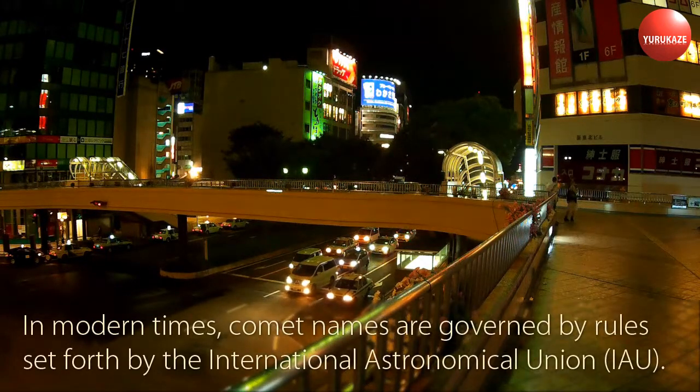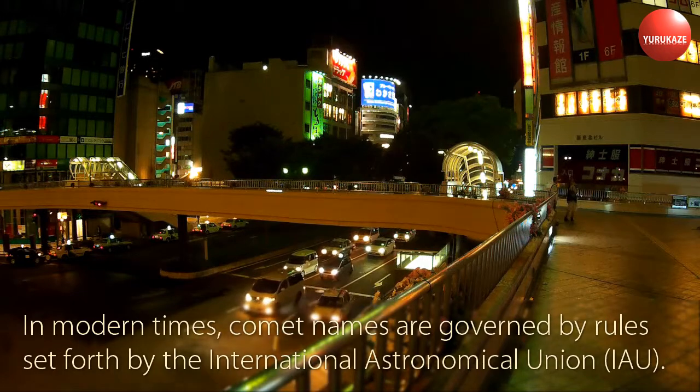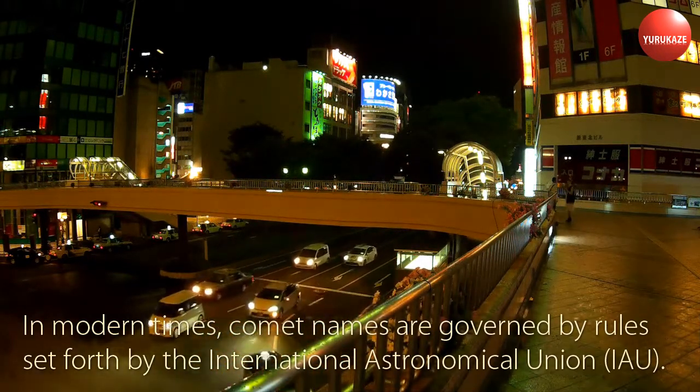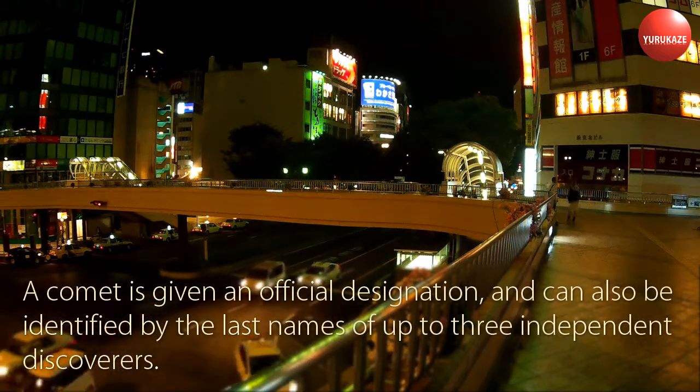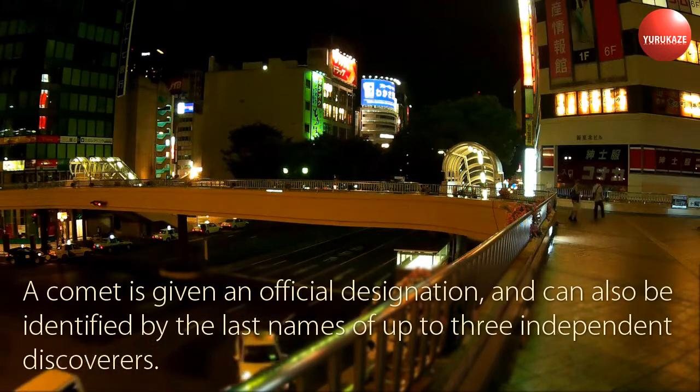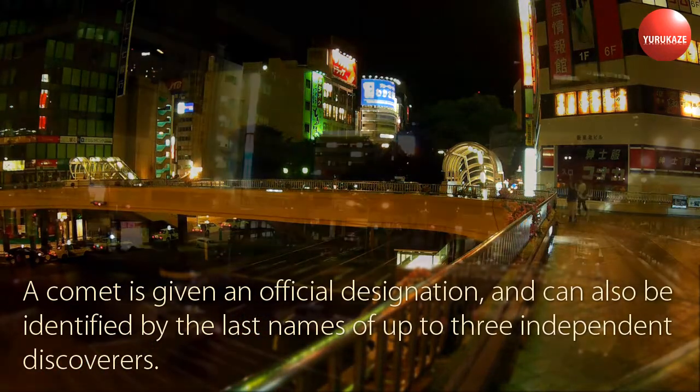In modern times, comet names are governed by rules set forth by the International Astronomical Union. A comet is given an official designation, and can also be identified by the last names of up to three independent discoverers.